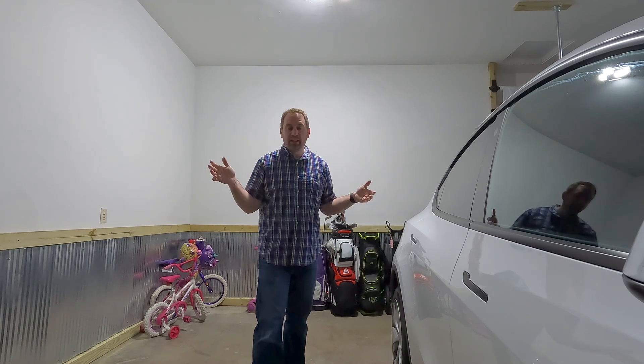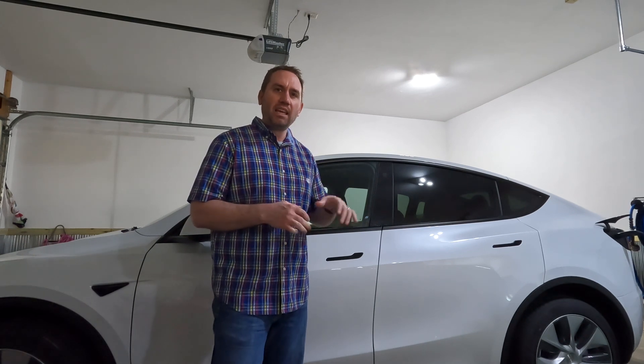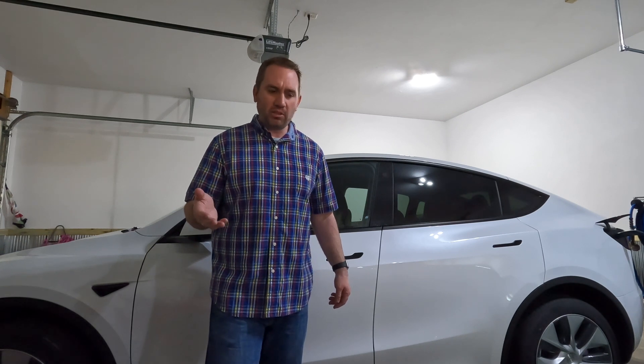If you enjoyed this video and found it somewhat useful, please consider subscribing to my channel. More Tesla content is coming — EV versus gas, cost breakdown, cost of ownership by month. Can you save money? I think you can. Early results are indicating that, but we'll break down the actual numbers.